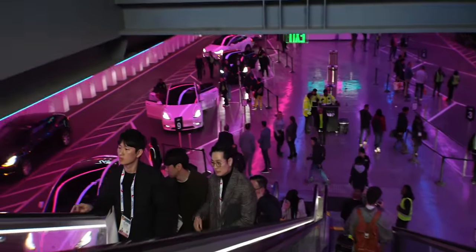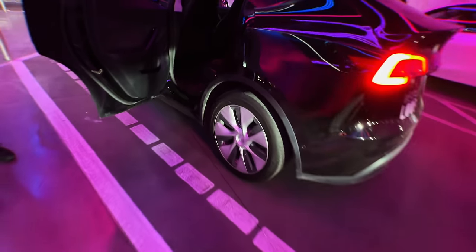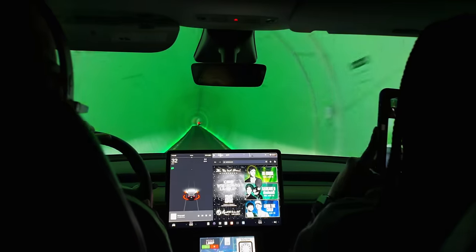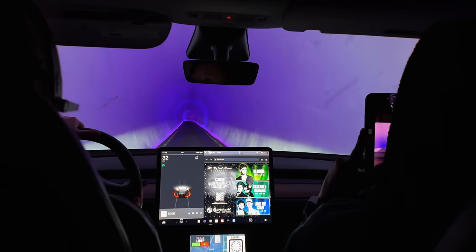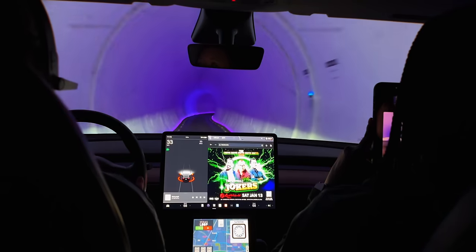On a side note, I got to ride Tesla's Loop here at CES — an underground tunnel system between the convention center and Resorts World. It was really smooth and quick, a little claustrophobic, but so fast to get between halls with a fleet of Model 3s and Model Ys running back and forth.